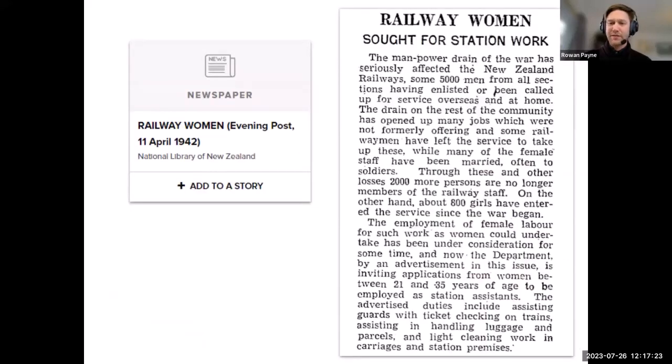Newspapers are another format available to search on Digital NZ. The majority of these have been harvested from Papers Past, which is another National Library website. However, at this stage we only have some of the digitised newspapers and journals, so for a more comprehensive search it does pay to go directly to Papers Past as well.